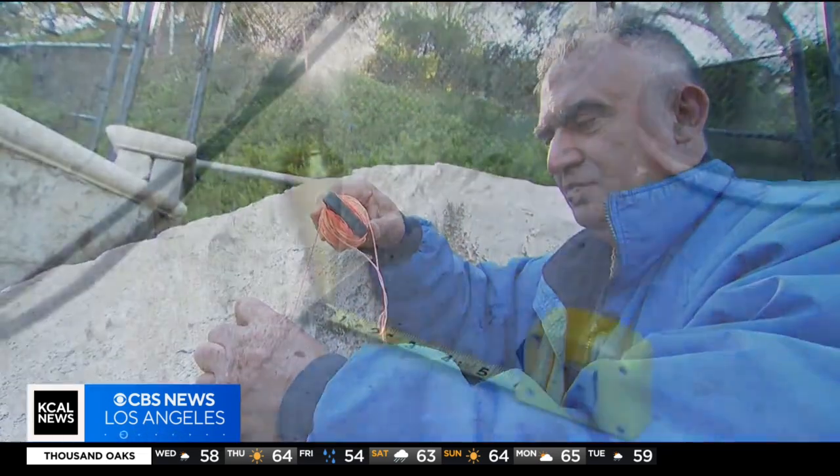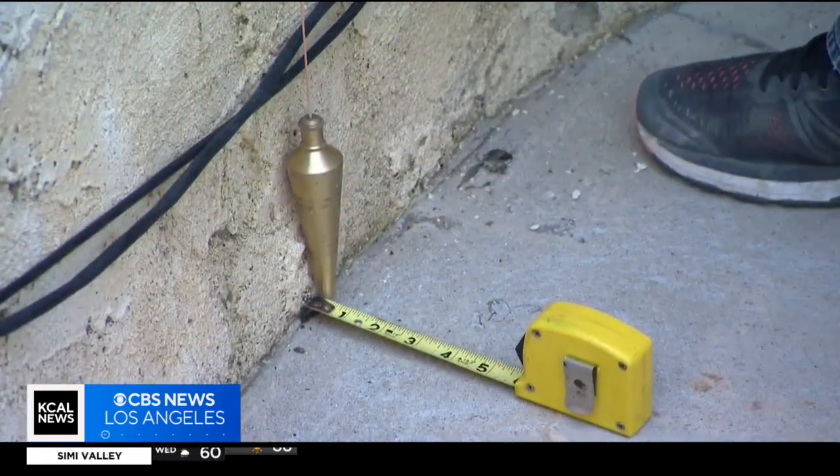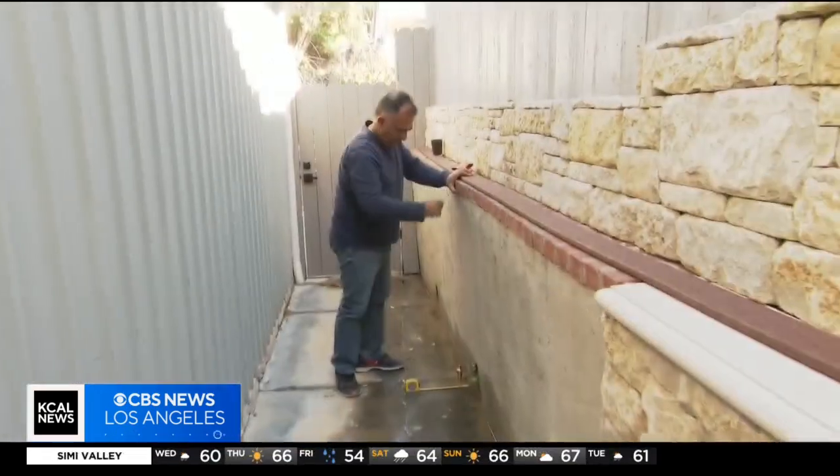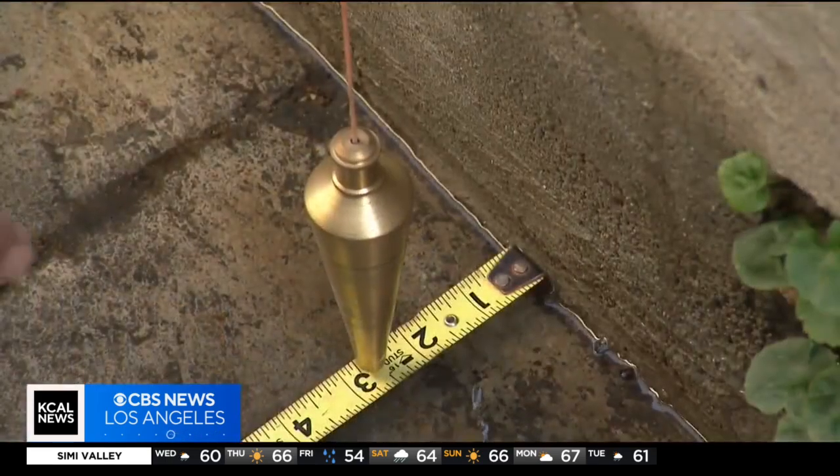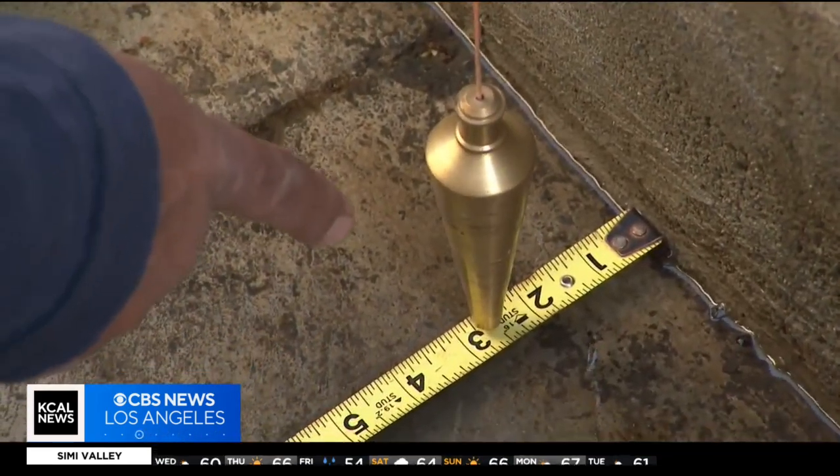Next step: outer walls, to see if they're leaning or not. A plumb line that hits zero indicates a wall is stable. If Earth is shifting due to the weight of water that isn't draining properly, it would show here and Abe could actually measure the lean of the wall.